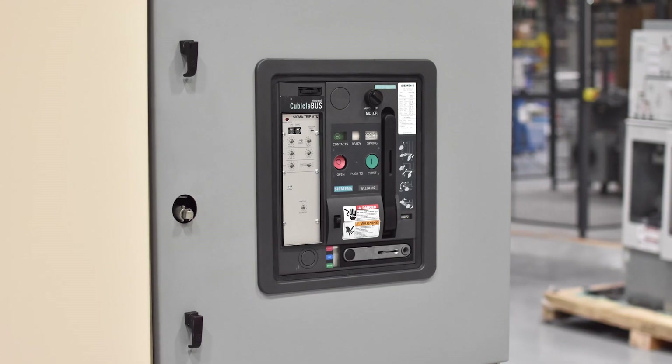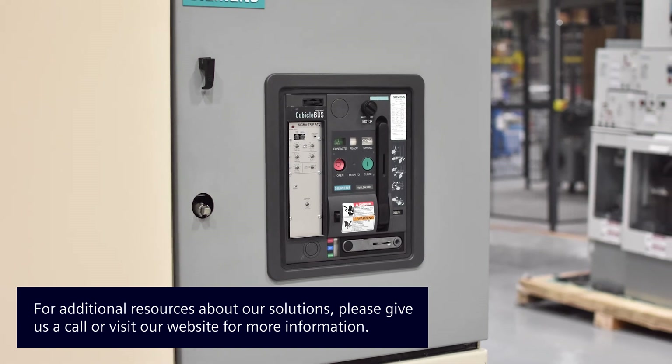Now I'm going to start with the wire interface.